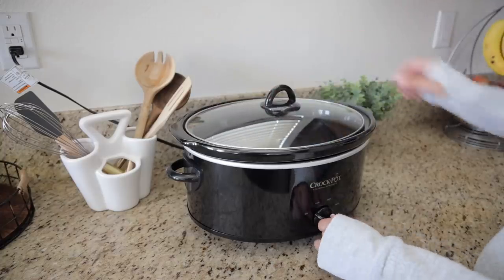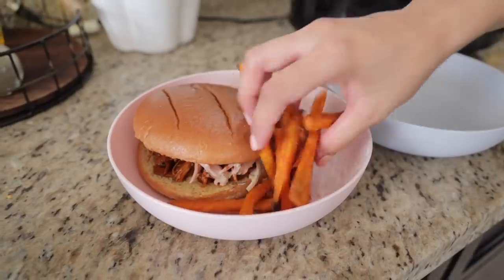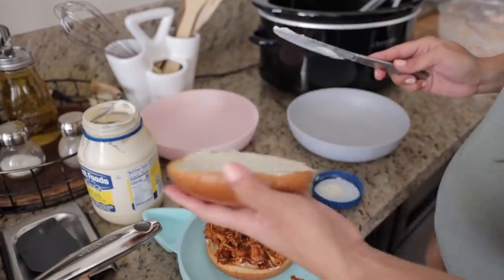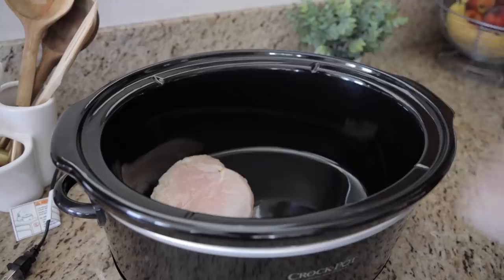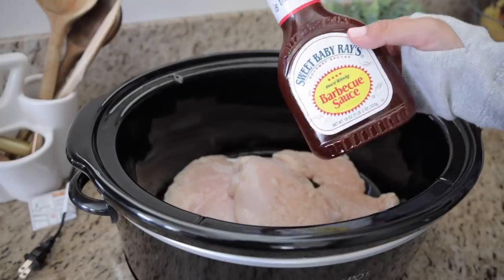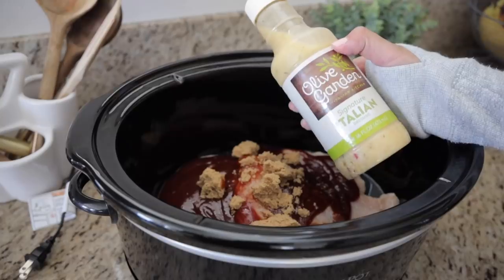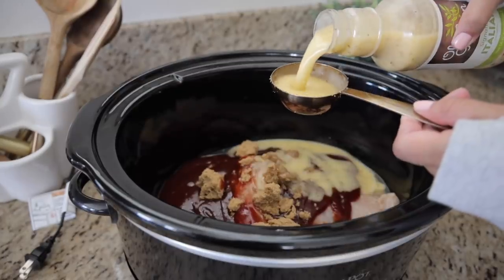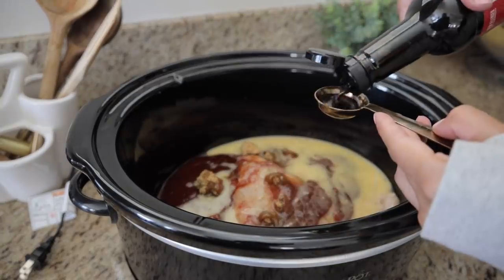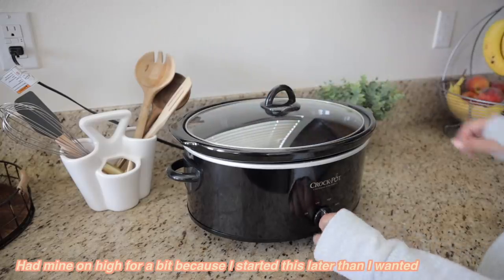Dinner tonight is going to be so easy because I'm using the crock pot — I'm making some barbecue chicken sandwiches. I added four chicken breasts to my crock pot; they're actually really thin, so I'm going to cook this for six hours on low. But if you're working with thick pieces of chicken, I would go for eight hours until the chicken is nice and soft and easy to shred. Then I'm adding one bottle of barbecue sauce — I left a little bit out but it was basically the whole thing — plus three-fourths cup of Italian dressing, one-fourth cup of brown sugar, and two tablespoons of Worcestershire sauce. Then I cover it and we'll get back to this a little bit later.